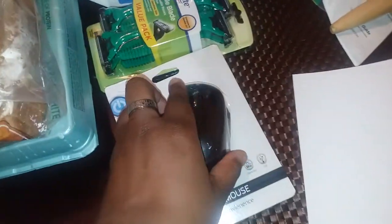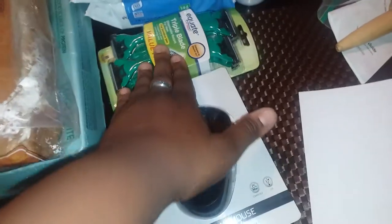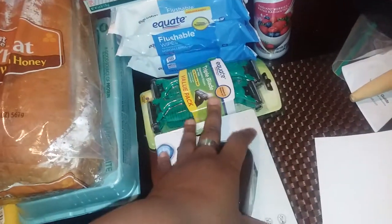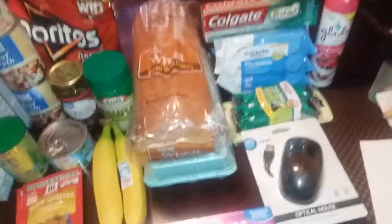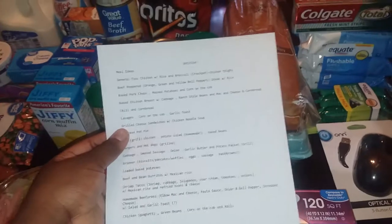I got a mouse — I needed a hardwired mouse for a potential work-from-home job. I also got some razors, some toothpaste, and a three-pack of flushable wipes. We love those and they last us a while. I also got one Glade air freshener since we just needed one. I typed up a list to show you some meal ideas based on what's in my pantry and what we already had.